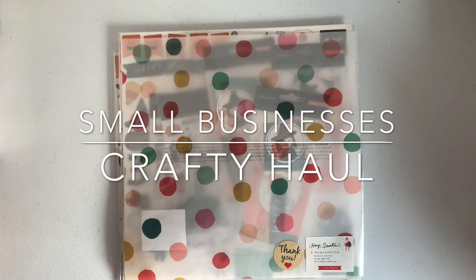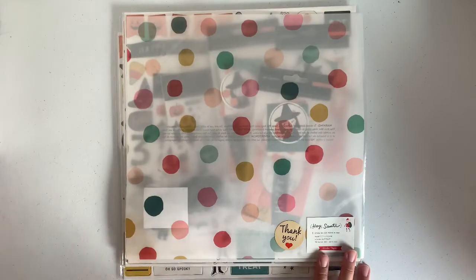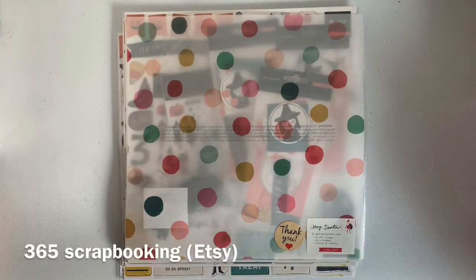Hey guys, welcome back to my channel! I want to do a little quick haul. This haul is from Etsy and then the rest is going to be from ladies from Instagram — from 365 Scrapbooking.